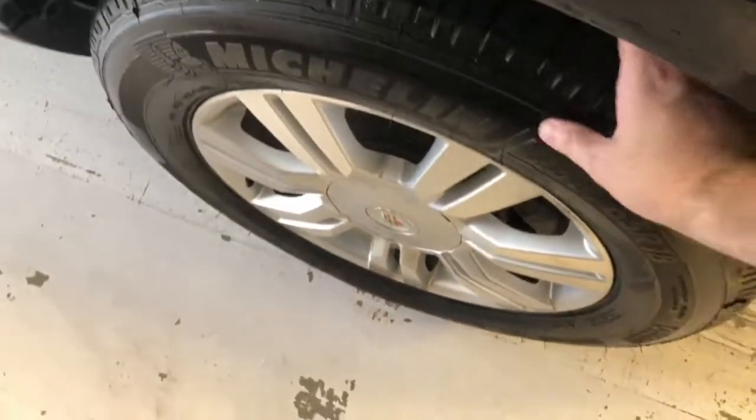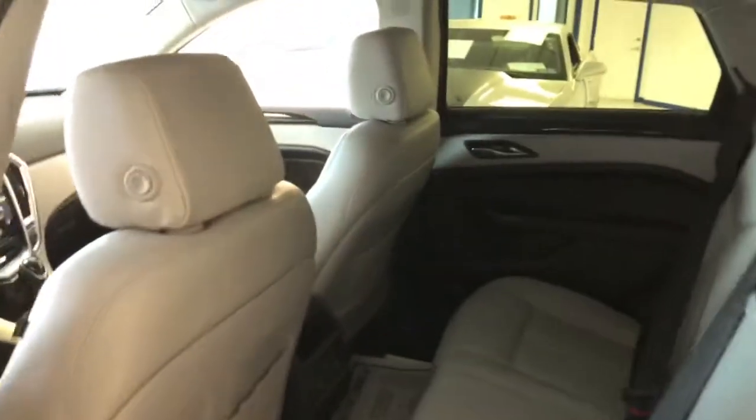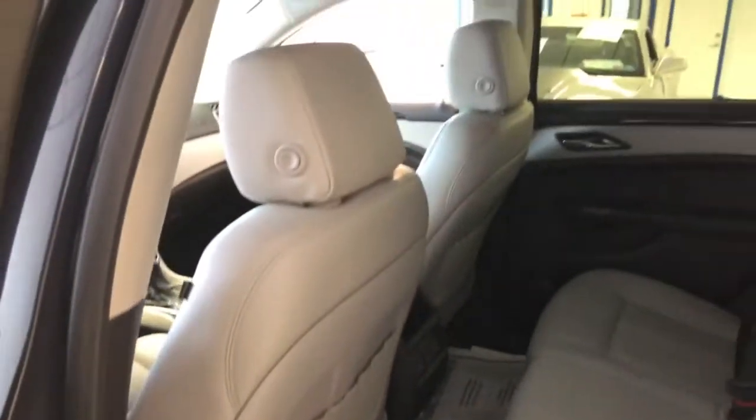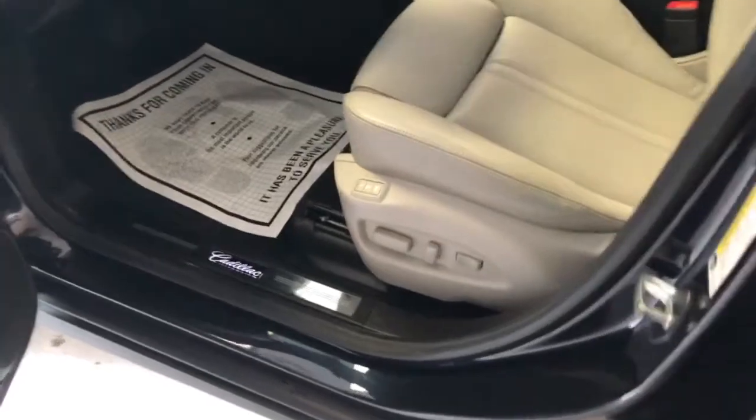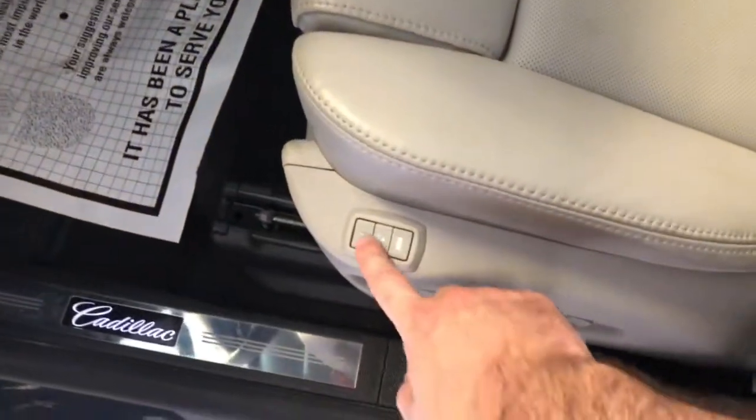Continuing around to the driver's side again to show you the matching Michelin split-spoke wheel — scuff and scrape free. Looking through the driver's side rear, this vehicle is very, very clean: no rips, tears, stains, or odors. Previous owner was a non-smoker and it was very well maintained. Moving to the front, you can see the full passenger power seat here on the driver's side.